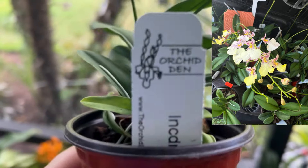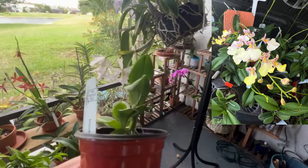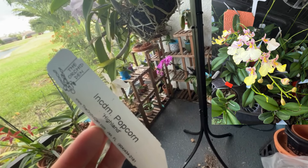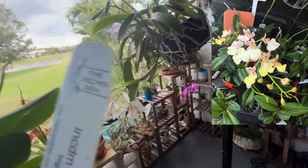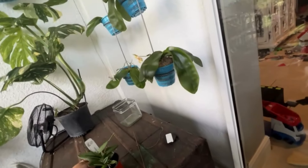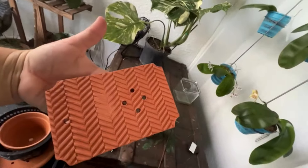Also got this from the Orchid Den — it has two spikes now. I'll show you a picture of it in bloom. It's Incendium Popcorn Highland — I'll put the information on screen. So the plant, the pot, and the mount are all from the Orchid Den.